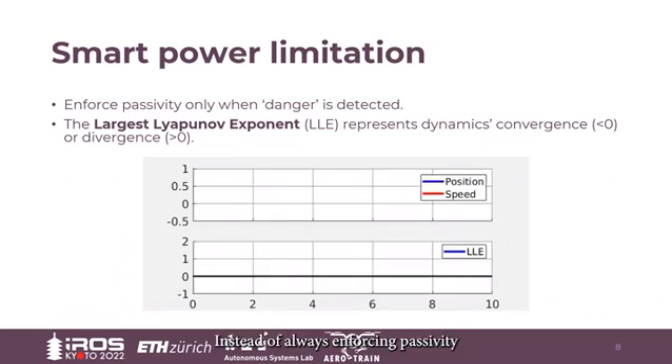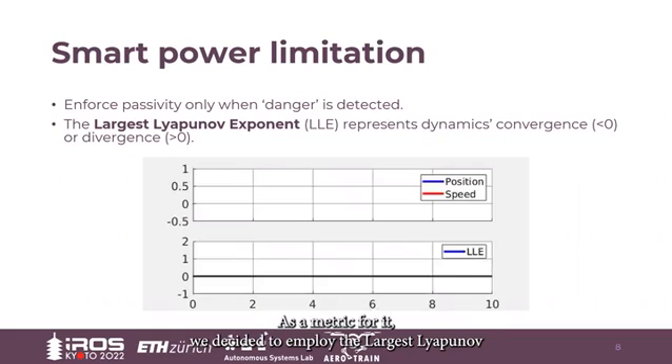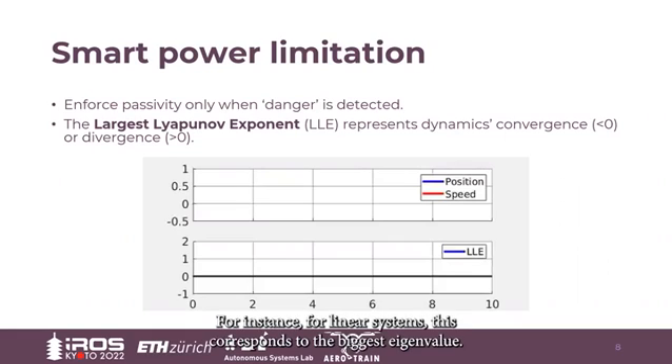Instead of always enforcing passivity or assuming extra energy budgets that might be too small, we propose a smart power limitation without explicit energy assumptions. In particular, passivity becomes a special case enforced only when a dangerous situation is detected. However, how to detect danger in the general case is not trivial. As a metric for it, we decided to employ the largest Lyapunov exponent, which represents a measure of the dynamics convergence rate. For instance, for linear systems this corresponds to the biggest eigenvalue. If this is positive, the dynamics are convergent; otherwise they diverge.